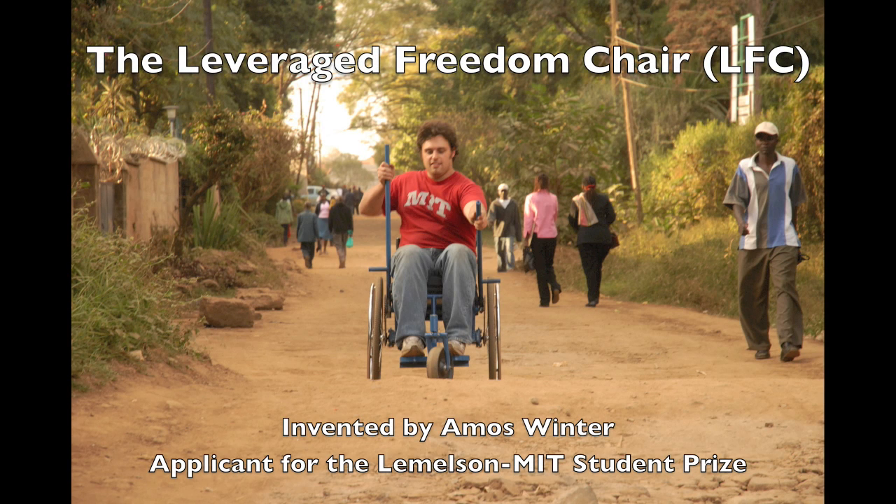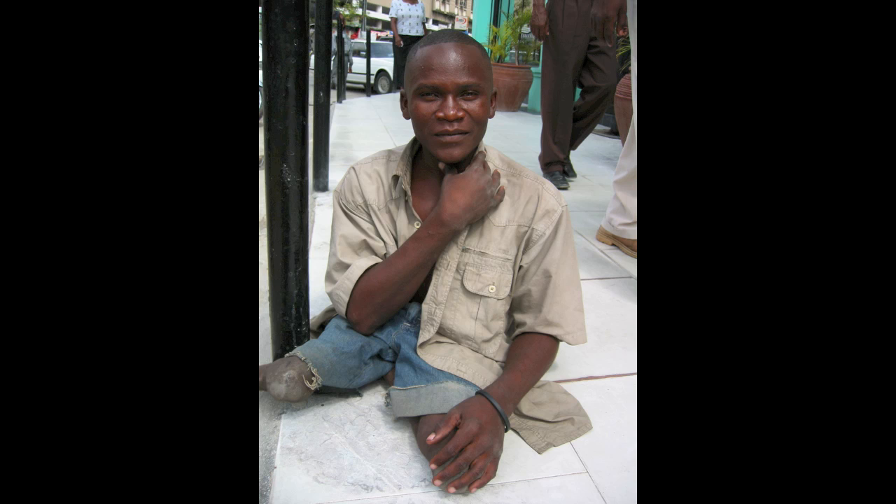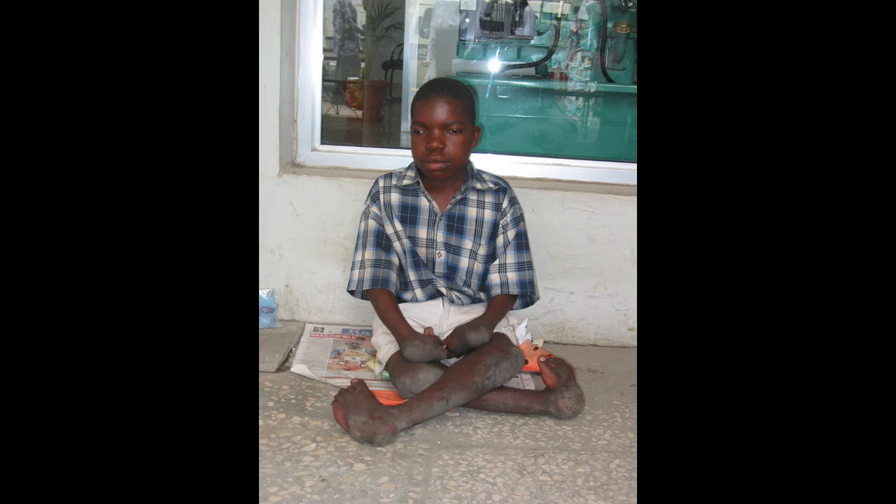I invented the Leverage Freedom Chair because existing mobility aids do not fully meet the needs of wheelchair users in developing countries. Of the 20 million people in the developing world who need a wheelchair but don't have one, 70% live in rural areas with rough roads and little to no access to public transportation.